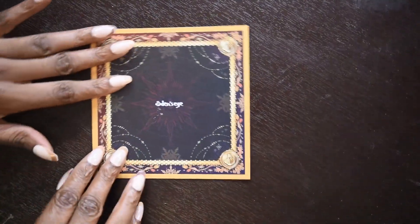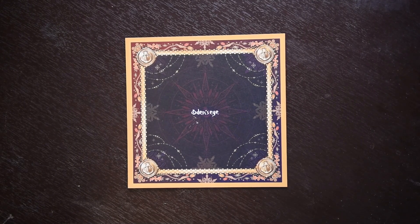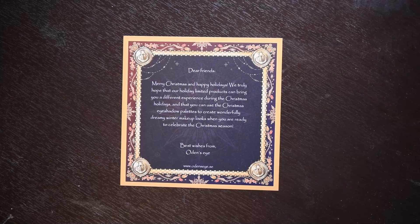It is actually quite early in the day but it is extremely overcast, so I'm using artificial lighting once again with my room light on. I generally never mention these, but Odin's Eye did give us a little card in this collection. It says: 'Dear friends, merry Christmas and happy holidays. We truly hope that our holiday limited edition products can bring you a different experience during the Christmas holidays and that you can use the Christmas eyeshadow palettes to create wonderfully dreamy winter makeup looks.' I think that's really nice - I do believe this is their first holiday-esque collection.